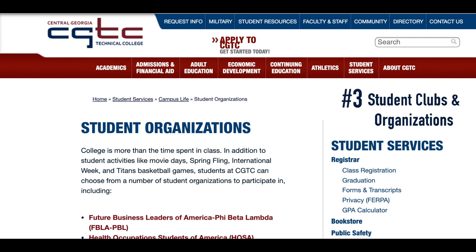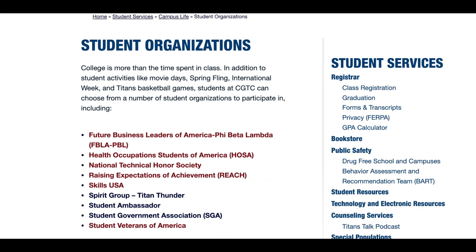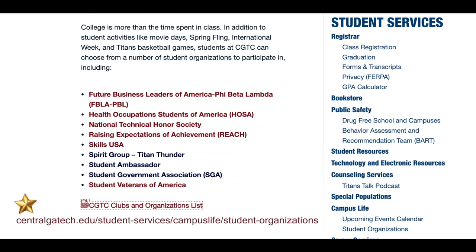The number three resource? Clubs and student organizations. They're all listed under Campus Life. Looking to live your best life in college? Get involved in student clubs and organizations — from Glee Club and Spirit Squad to academic and honors organizations and REACH, which is a mentor-based personal growth group. We have career-specific organizations like SkillsUSA, Phi Beta Lambda, and HOSA. Check it out.